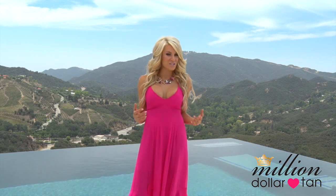Our sunless tanners only come off when your skin naturally exfoliates, so there's no chance of them rubbing off when you do a spin class, or if you sweat, or wear tight clothing. You'll really get a long lasting tan that lasts at least a week.